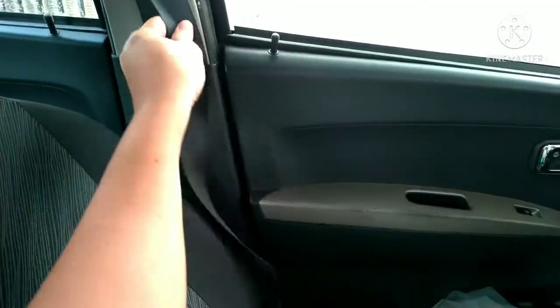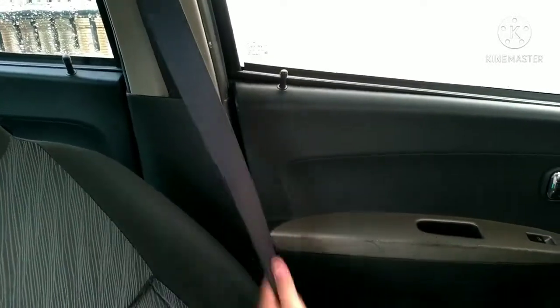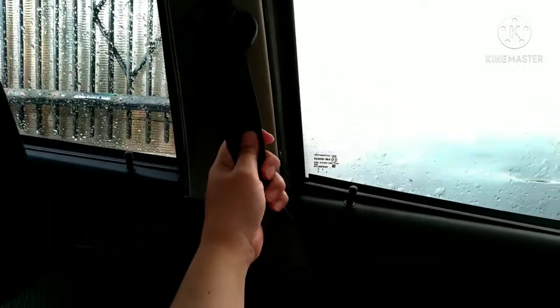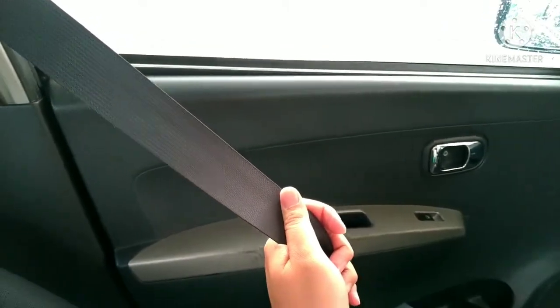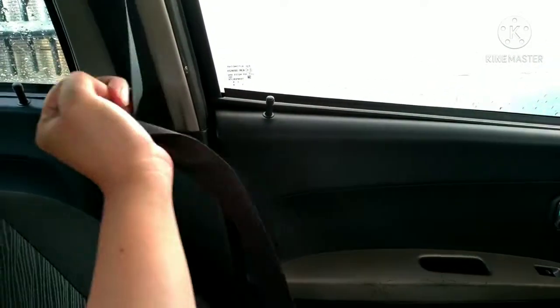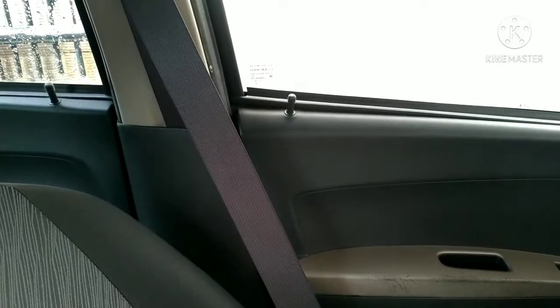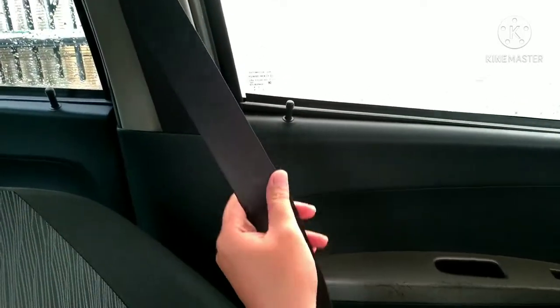Terus kita cek dari seatbelt. Kita tarik sampai yang paling ujung. Biasanya bagian ujung itu lebih dingin, lebih adem, kayak lembab. Dan kita juga cium wanginya — wanginya seperti pakaian basah yang kering, bau apak. Ini kemungkinan besar tanda-tanda mobil tersebut pernah terendam banjir.